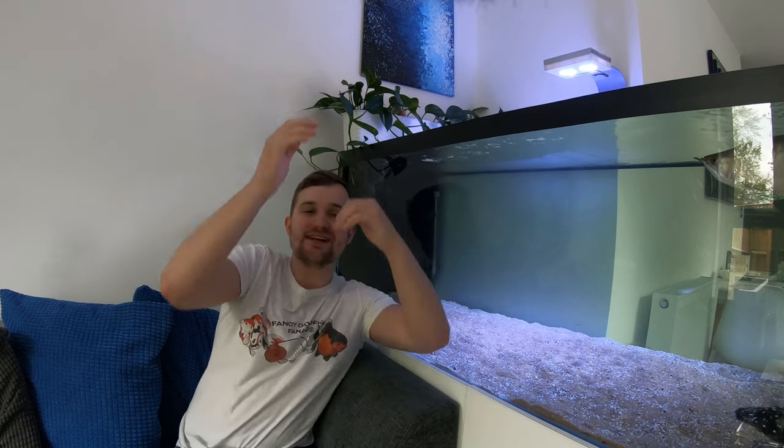Welcome back to Fancy Goldfish Fanatics. Today we are doing two koi surgeries, so this is going to be a really interesting and informative video. Make sure you stay tuned to find out more.